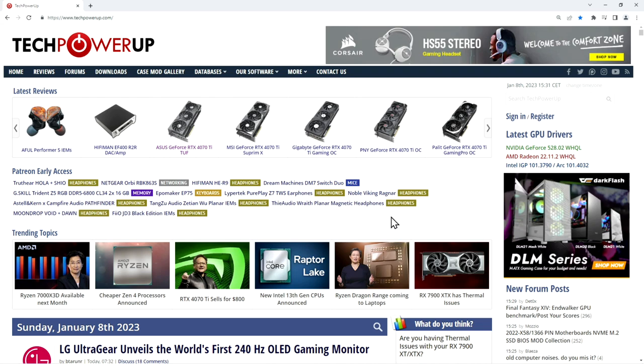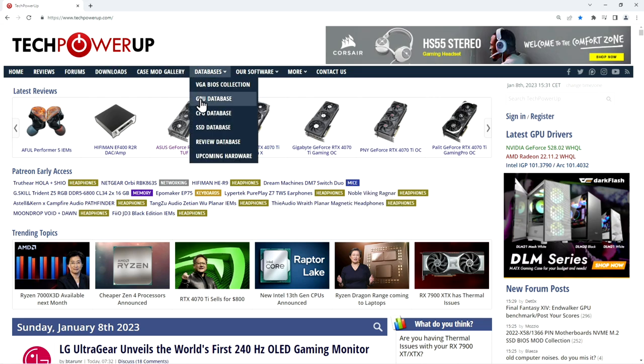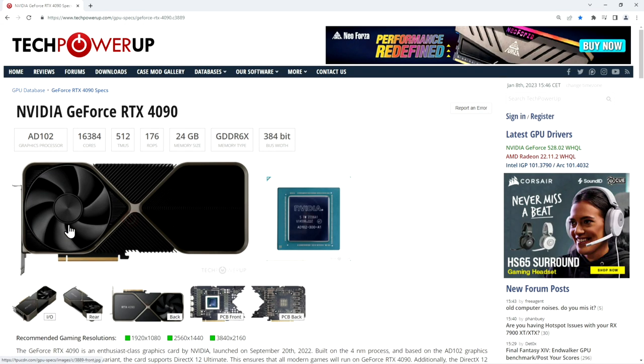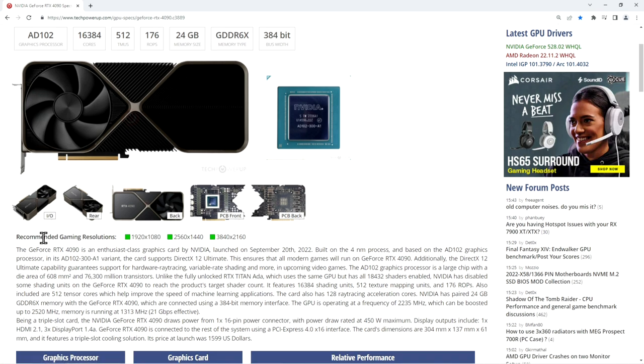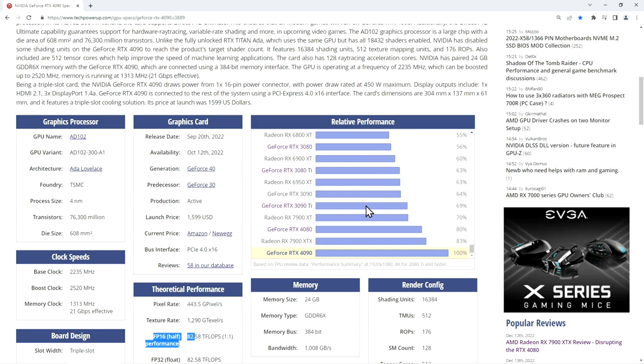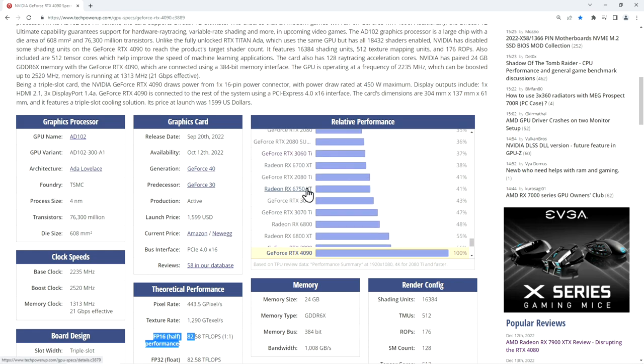The second reason for not buying the newest GPUs is the price-to-performance ratio. For that, let's look at TechPowerUp. They provide a GPU database. Let's look for the 4090 — we see its general features, pictures, recommended gaming resolutions, and theoretical performance. There is also a relative performance bar chart where the selected GPU is set to 100%. When we search for the 3060 Ti, we see it has 37% of the performance of the 4090.